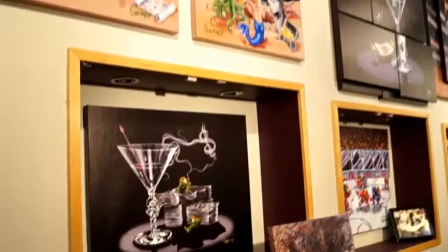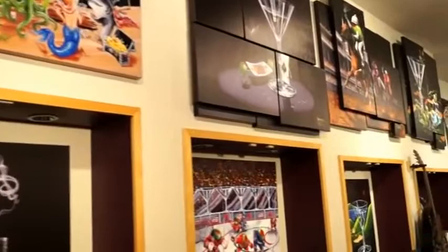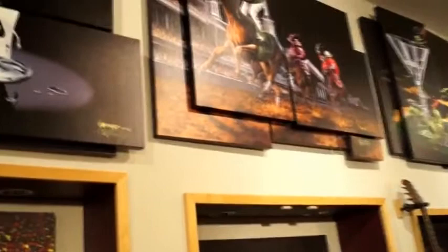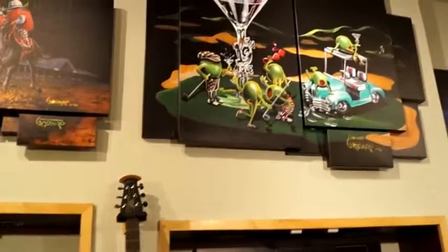Up top here we have our Sandbar 1 and 2 set, and then the Mosaic Murals: Let the Chips Fall and Daily Double — my favorite mosaic right there. And then you've got of course the 19th Hole piece.